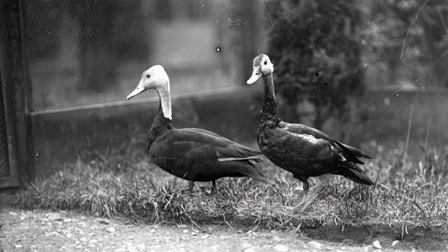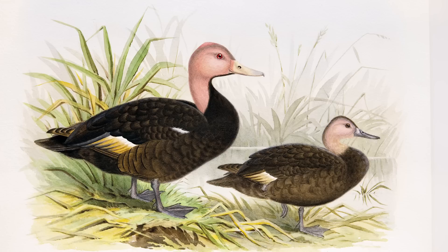To take an example: we have photographs of pink-headed ducks, which, to be blunt, are black and white — you can't tell that they're actually pink-headed ducks. They're an extinct species. But we also have watercolours from the early 20th century of pink-headed ducks, which highlight the colours, and those are obviously the distinguishing feature of the duck.